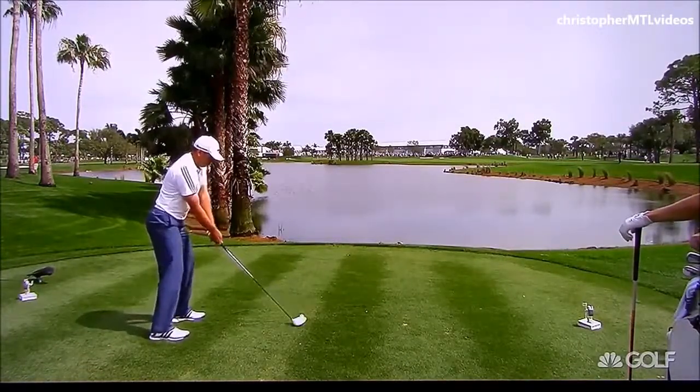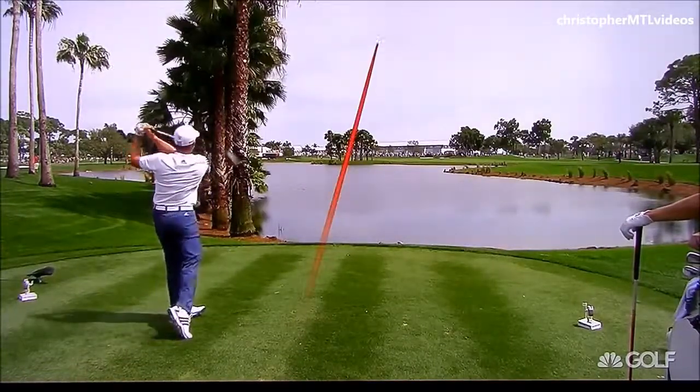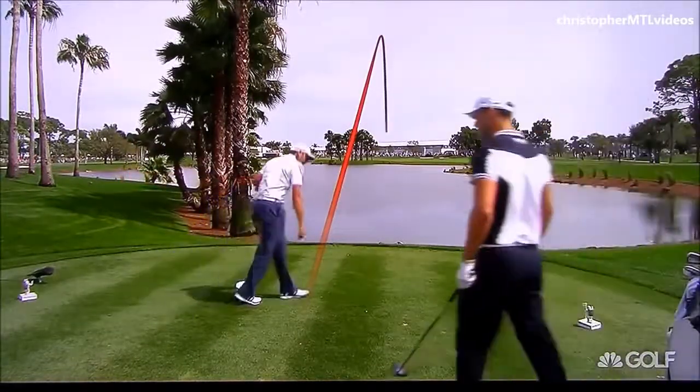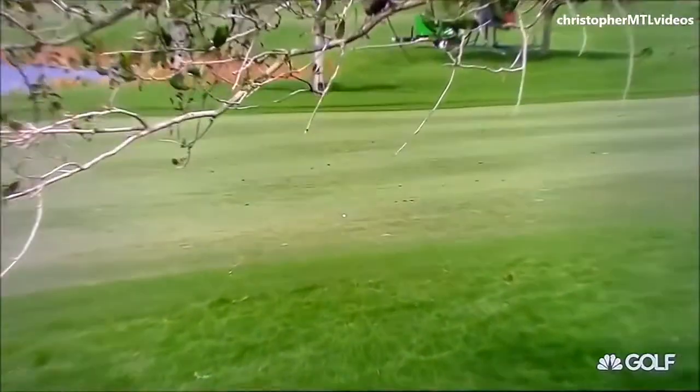Peter's only hit four fairways today — might be a carryover from those last two at Riviera. There's the Pro Tracer. You can see that's a pretty good tee shot right there. Could get in the rough on the right side, maybe. Nope — this is a fairway. Perfect.